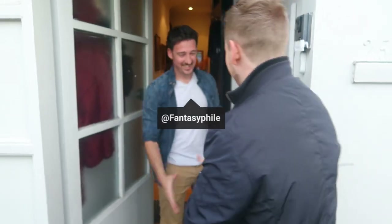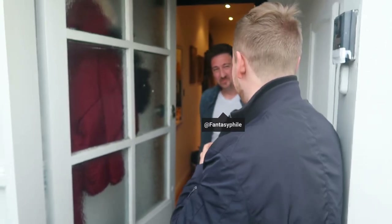Hi James, how are you doing? Thank you so much for having us. Come in, come in. Let's go have a look.